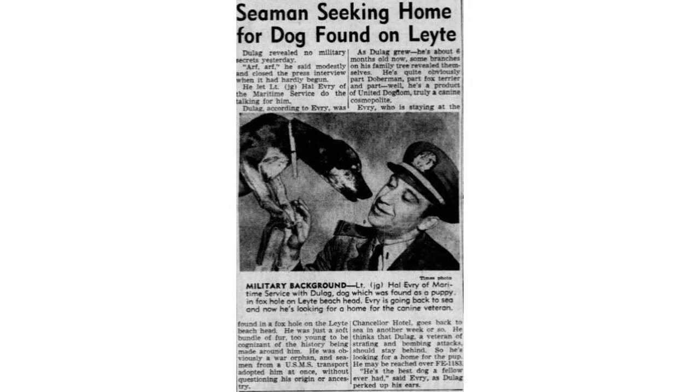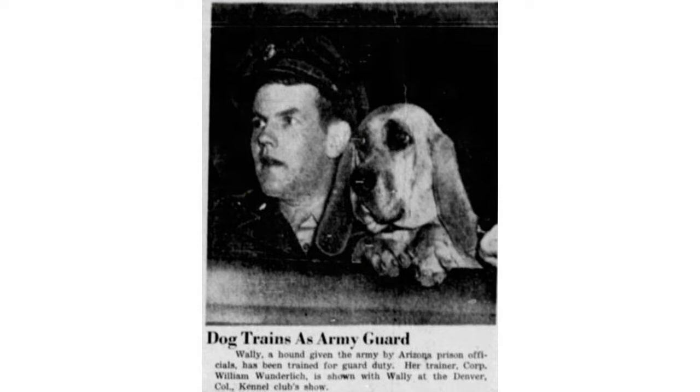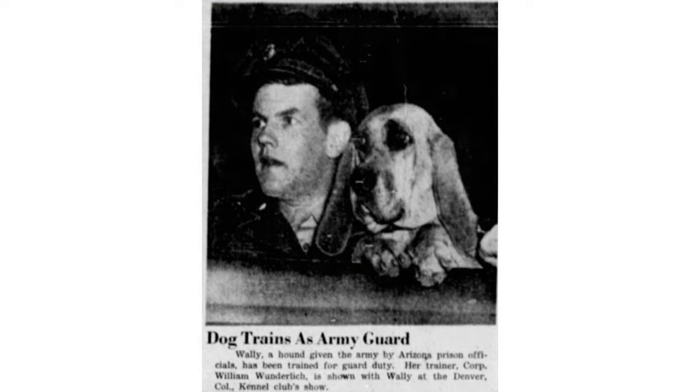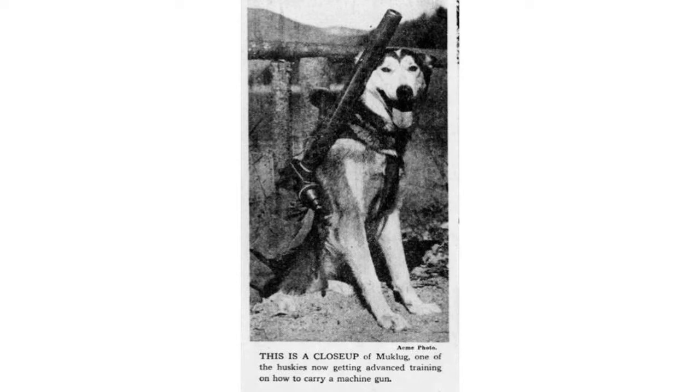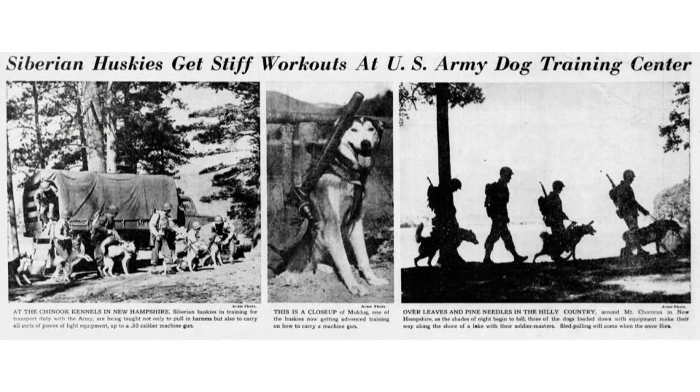During their service, soldiers would often find dogs randomly on the battlefield, whether they were the enemy's dogs or just some citizen's dog, and they would try to find a home for them. Dogs were also often used for guard duty and sentry duty. You see a dog trained at the Arizona prison that was donated for the Dogs for Defense program. And there's the close-up of Mucklug, one of the Huskies getting advanced training on how to carry a machine gun. You can see dogs being trained alongside soldiers to carry heavy weapons at their training facility on the east coast.